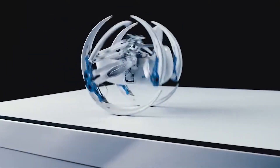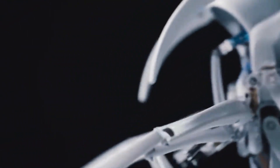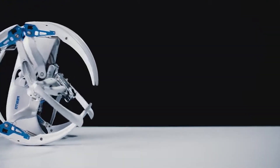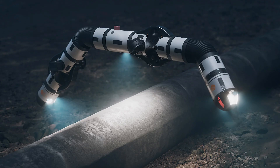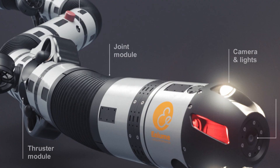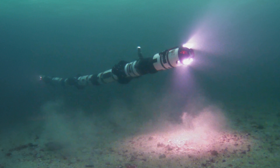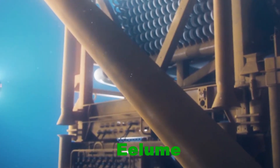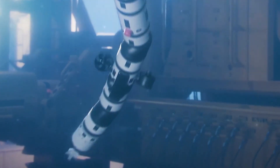Underwater exploration has long been a time-consuming and energy-intensive task, but advancements in robotics are changing that. One such innovation is Eloom, a highly flexible underwater robot developed by Norwegian engineers. Resembling a snake, Eloom is designed to operate on the ocean floor.